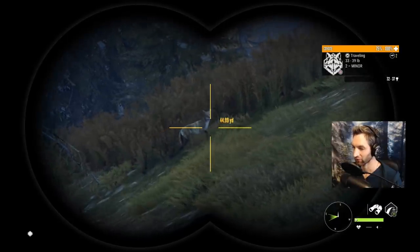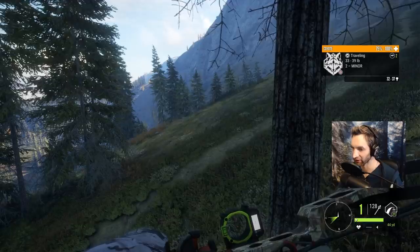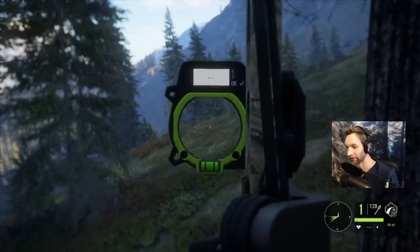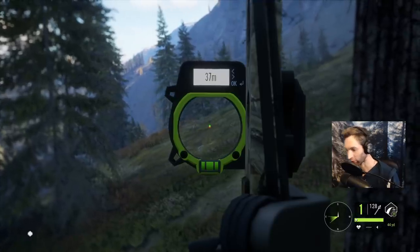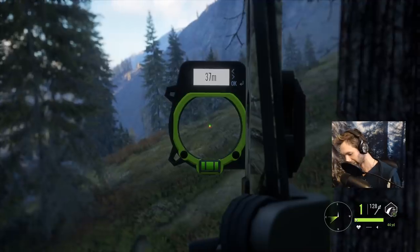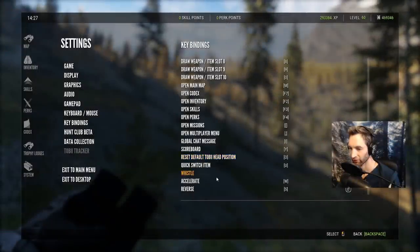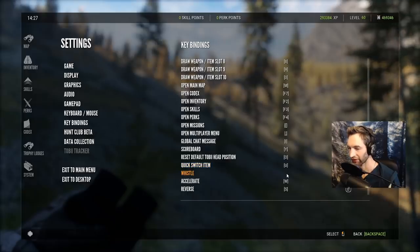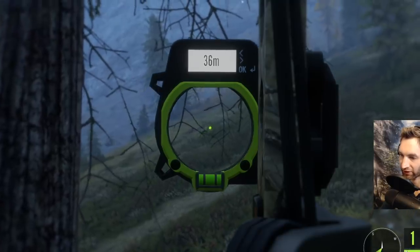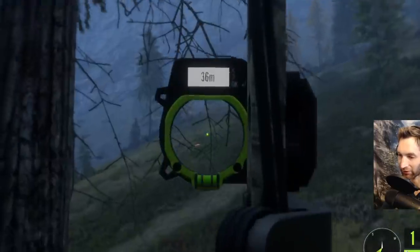We actually have a coyote about to walk past us here at about 40 yards out — we might be able to take him right out of this tree stand. It'll be a tough shot; we might try to get it to stop. I'm looking for my stop whistle button — let's see which button is whistle. I don't even have one. Alright, we're going to have to take a trotting shot at about 36 yards. Well, I guess we don't really need him to stop now.